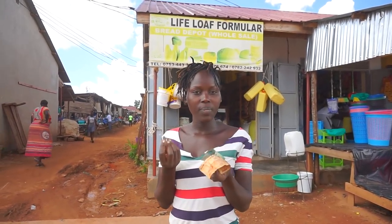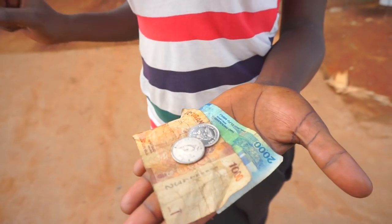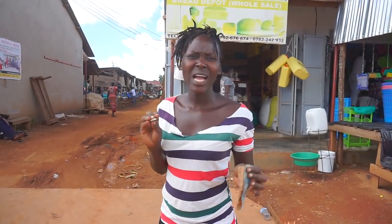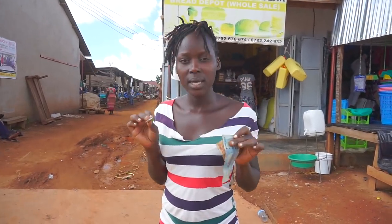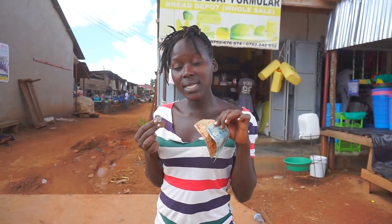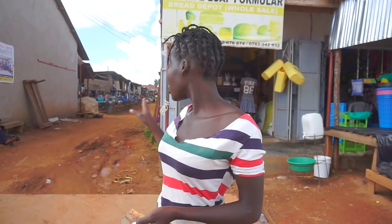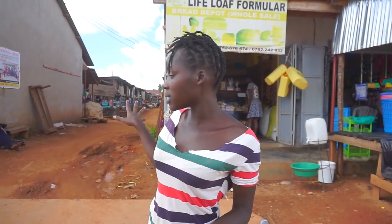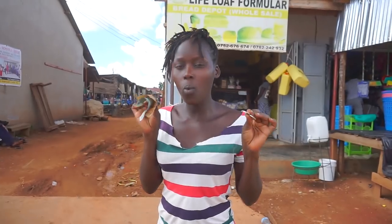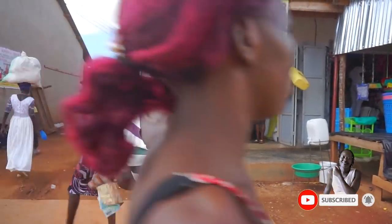Straight to the chase — our currency first of all: 3400 shillings equates to one dollar, and I'm going to give myself a one dollar challenge. I'm going to do shopping on practically only fruits, and I'm only supposed to shop within exactly one dollar. We are going to enter the market right here and try to check out what fruits we can get on this one dollar, which is 3400 Ugandan shillings. Let's go to the market.